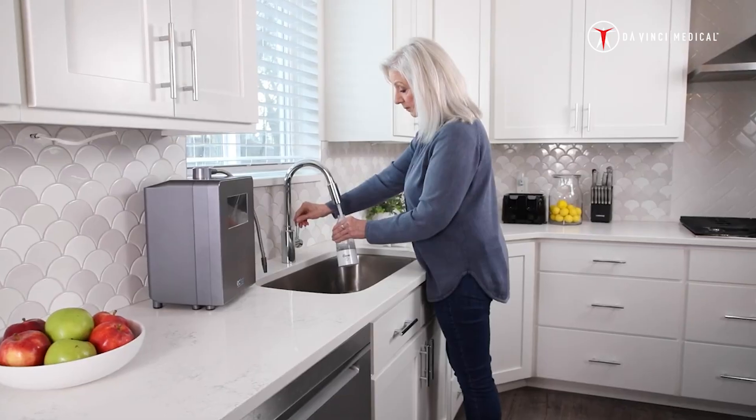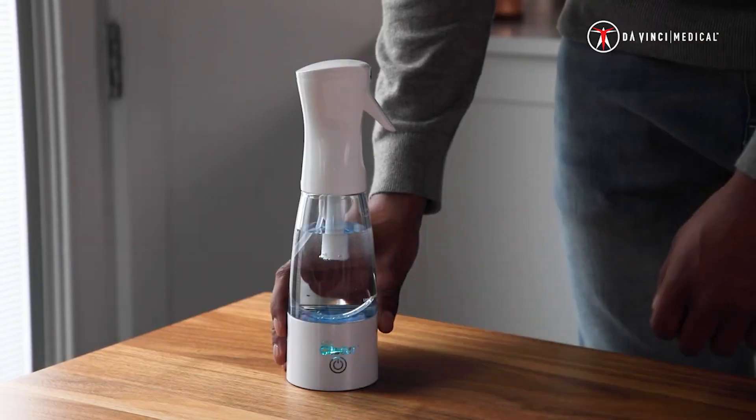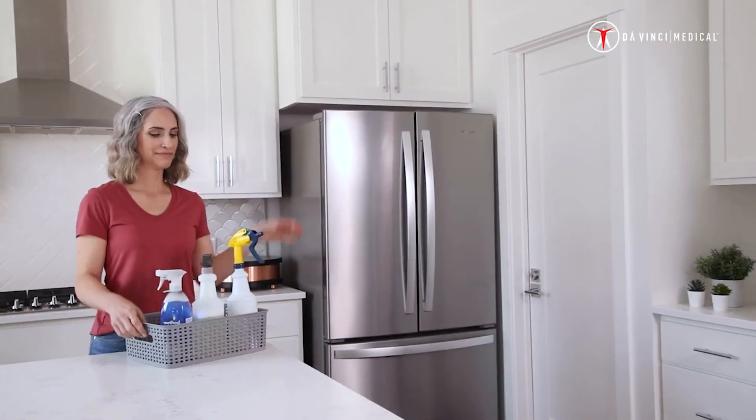With the Echo Clean, water from your tap can be one of the most effective sanitizers and cleaners in your house. The Echo Clean converts water to hypochlorous acid, which is up to 80 times more effective than bleach.